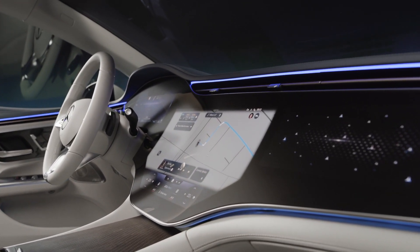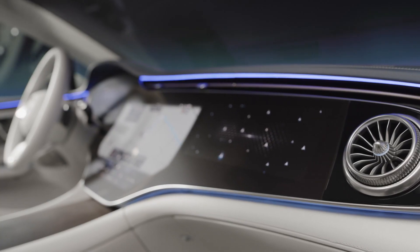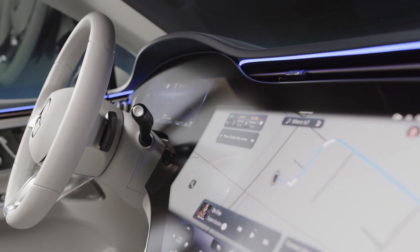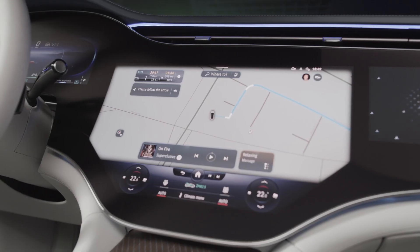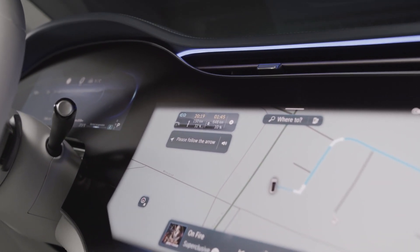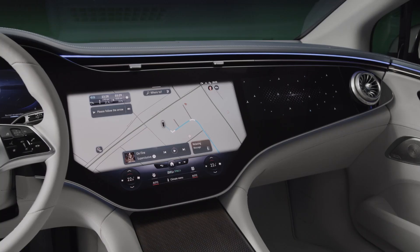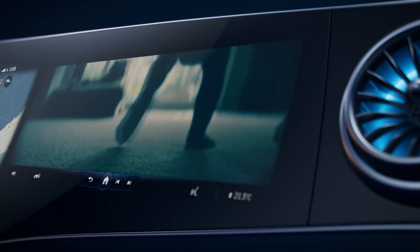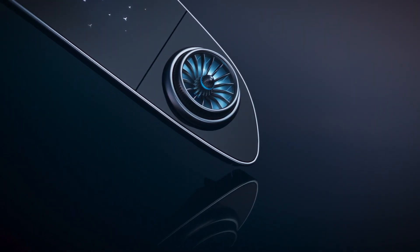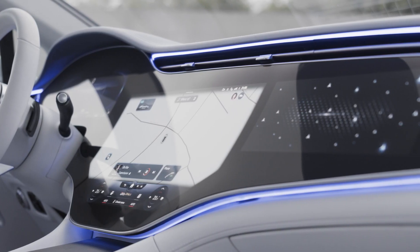The hyperscreen is the same as we saw in the EQS – a 56-inch screen that spans from end to end. Behind the continuous glass, it integrates three screens: a 12.3-inch instrument cluster, a 17.7-inch center infotainment screen, and a 12.3-inch passenger screen. Through their screen, the passenger can watch movies, control the entertainment, or manage the navigation. This incredible hyperscreen neatly integrates the turbine vents and ambient lighting.